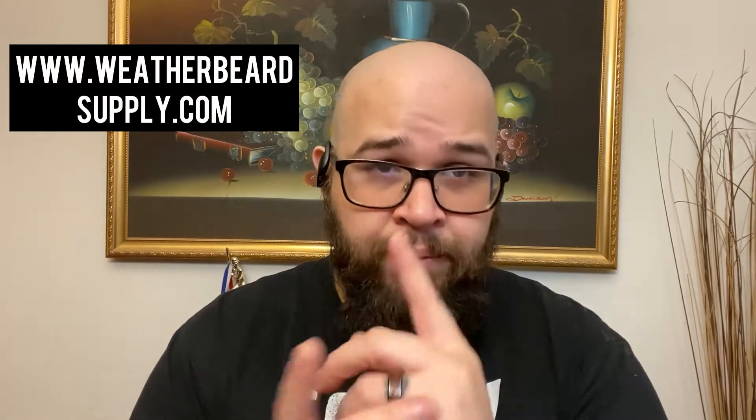Thank you again for tuning in to Just Plain Bearded. For those that missed the last video, I want to give a little explanation of what Corey's doing for the entire month of November so you can be prepared. If you go on weatherbeardsupply.com — the website I'm linking above — you'll see at the top it says 'No Shave Ember.' No Shave Ember is where we support people with beards or trying to grow their beards and encourage them not to shave.